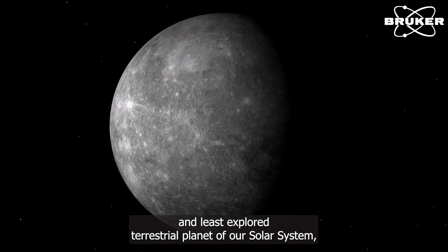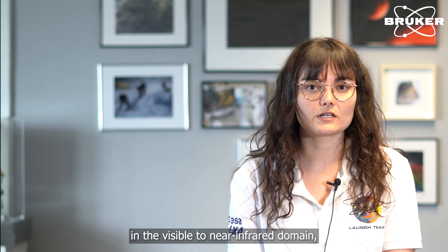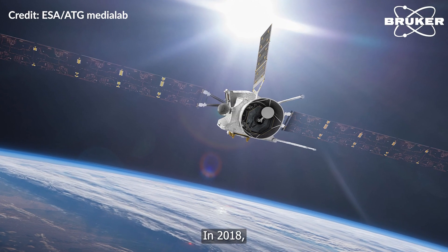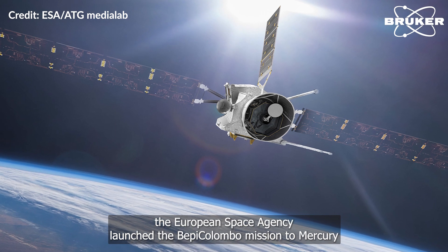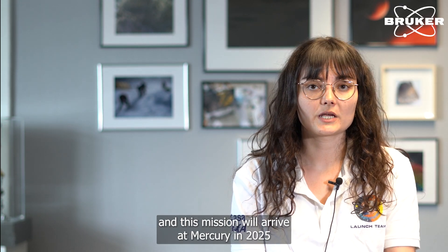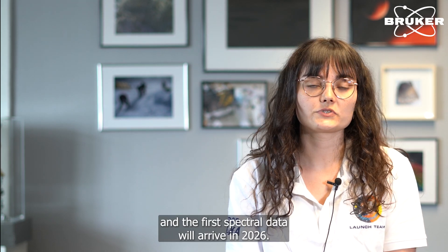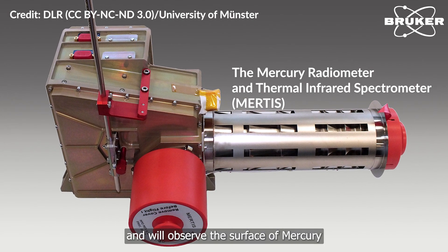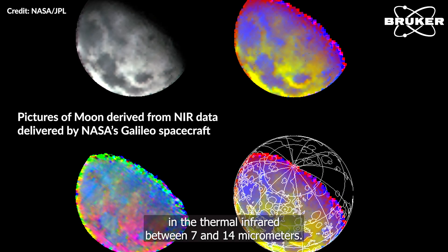Mercury is the innermost and least explored terrestrial planet of our solar system. Only two missions have visited Mercury: Mariner 10 in the 1970s and MESSENGER, in orbit around Mercury between 2011 and 2015. The MESSENGER mission observed the surface of Mercury in the visible to near-infrared domain, but the spectra were flat and featureless. In 2018, the European Space Agency launched the BepiColombo mission to Mercury. This mission will arrive at Mercury in 2025 and the first spectral data will arrive in 2026. The MERTIS instrument on board this mission was built and developed here at DLR and will observe the surface of Mercury in the thermal infrared between 7 and 14 micrometers.